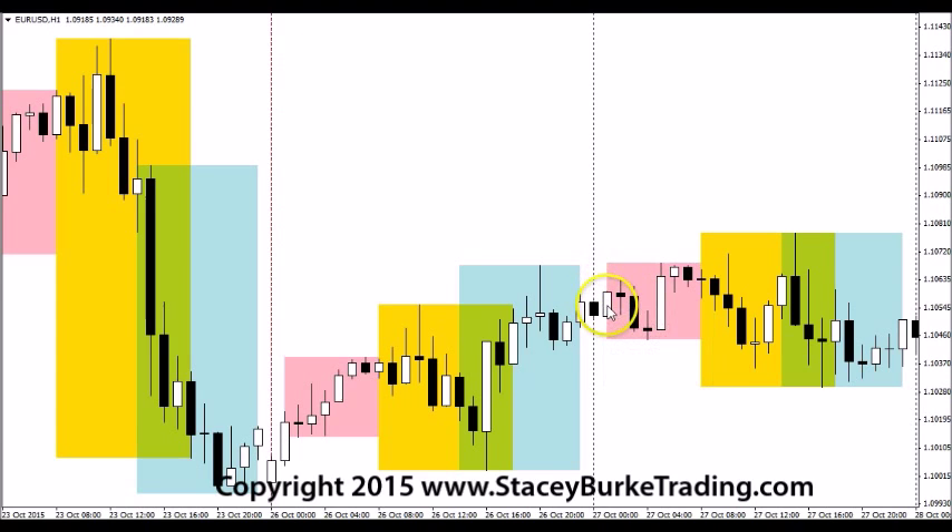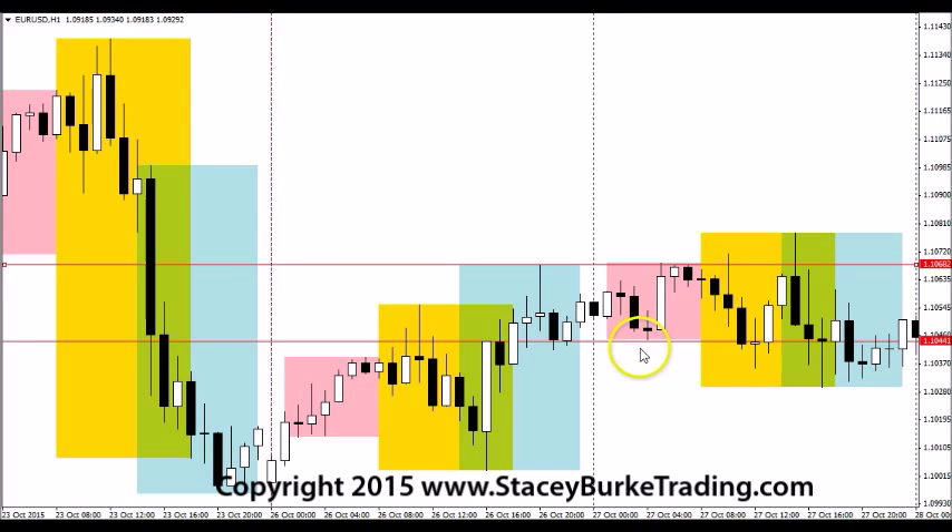Into the Asian session, we saw the market close tentatively around the Europe high late in the US session. Into the Asia open, the euro traded slightly higher and then broke down with a bearish breakout. Midway through the Asian session it immediately reversed and established a new high into the London open. When we see that type of activity — with a relationship to the previous US session's high — there's a high probability for what's called an auction day, where the market essentially starts to establish a selling range high and a buying range low. Dalton in 'Mind Over Markets' refers to this as a low probability day.